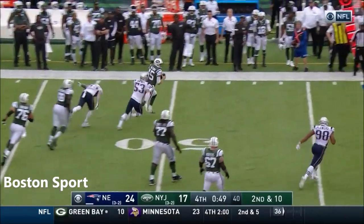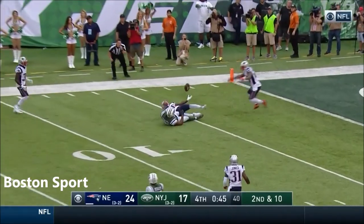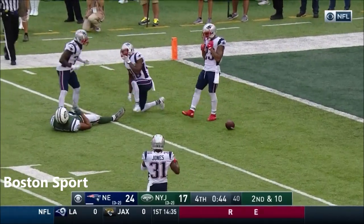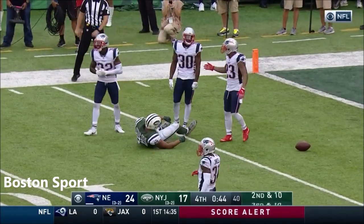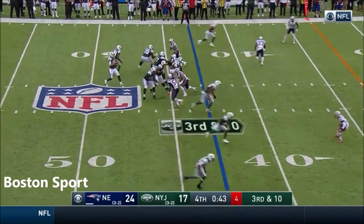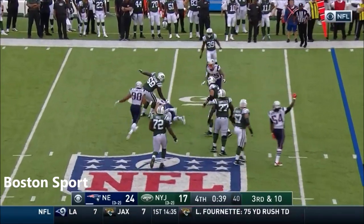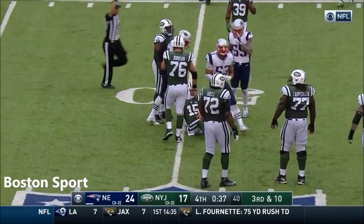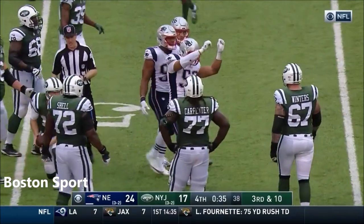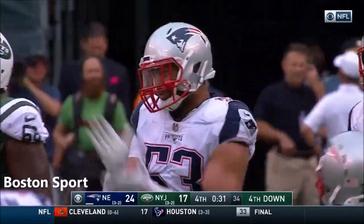Pocket collapsing. He gets out of there. McCown throwing on the move, floats it upstairs, broken up, and almost intercepted by Harmon — Safarian Jenkins. The first down. McCown devoured. Kyle Van Noy. And the clock is rolling. 30 seconds left.